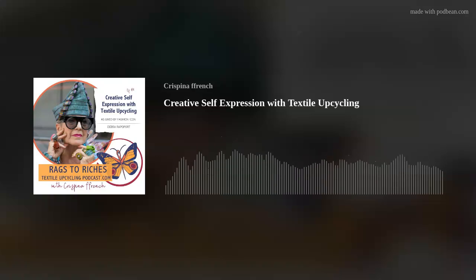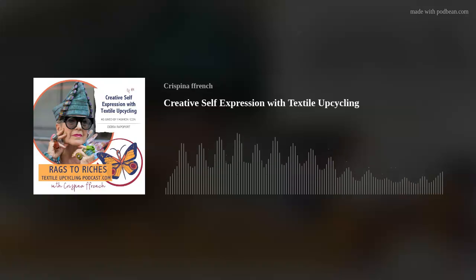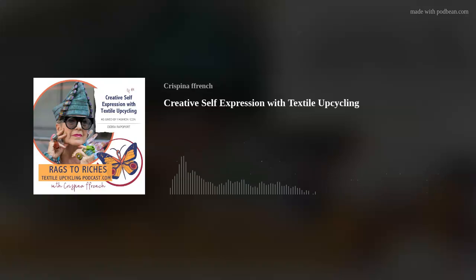Hello, Rags to Riches Textile Upcycling Podcast listeners. I am so excited today. I have a guest named Deborah Rapoport. You might have seen her around and about — her vibe, her visual is very notable. I had the pleasure of running across Deborah in my orbit on this planet years ago. I finally have this beautiful opportunity to get to know Deborah a little better, learn more about her passion, what drives her and her ties to reusing and upcycling materials. So Deborah is a visual artist and undisputed fashion icon from New York City, and she loves to work with and also wear non-traditional and repurposed materials. Welcome.